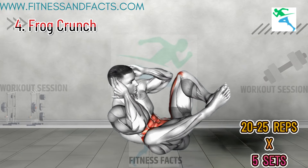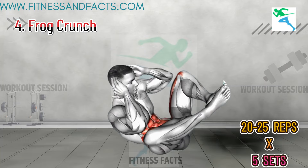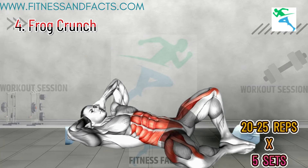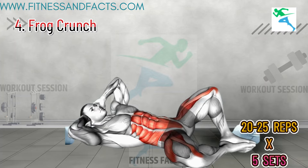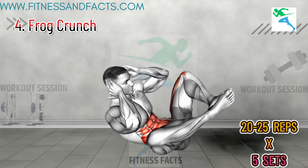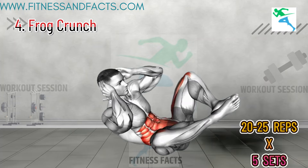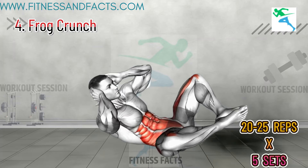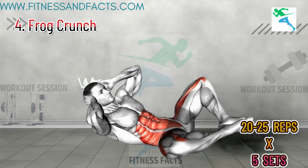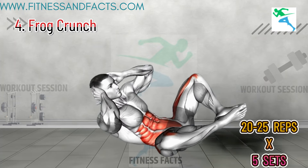Frog Crunch. Lie on your back with your feet together and knees bent out to the sides in a frog position. Place your hands behind your head and lift your shoulders off the ground to perform a crunch, engaging your core and pelvic floor muscles. Do this for 10 to 15 reps. This exercise strengthens the abdominal and pelvic floor muscles, which support the lower body and enhance stamina, helping you maintain energy and stability during activity.